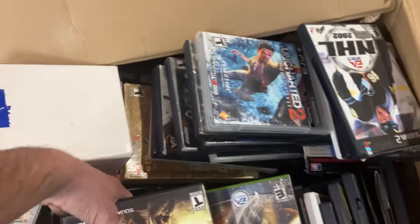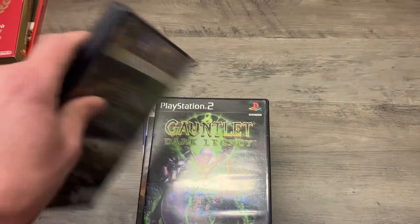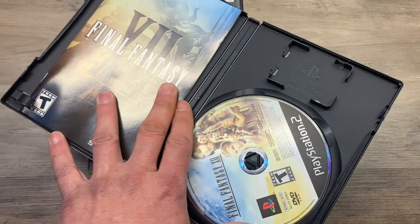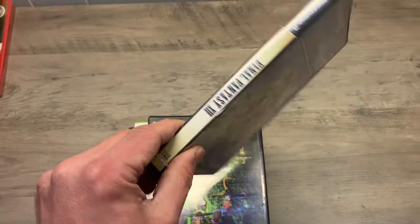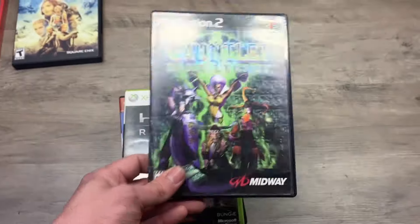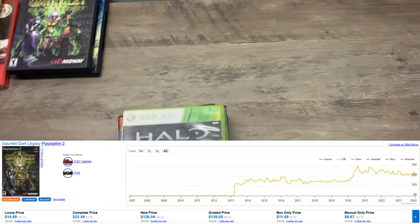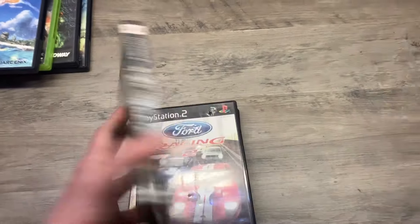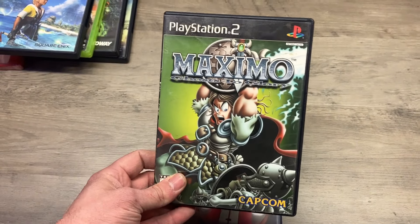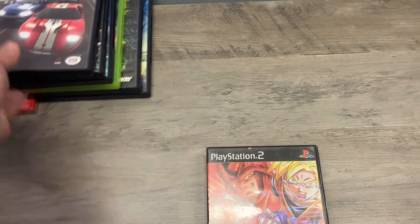Let's start pulling out some games. Final Fantasy 12 — a lot of these are actually complete, I thought they were going to be in really rough shape but this is actually really nice. Gauntlet Dark Legacy — this is a very very good game to get, I'll throw the price charting up for that one. Halo — always useful. Final Fantasy 10. Maximo — really cool game. Ford Racing 2, kind of a nothing burger. Dragon Ball Z Budokai — box is a little beat up but we can fix that.